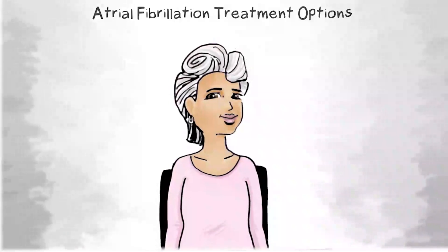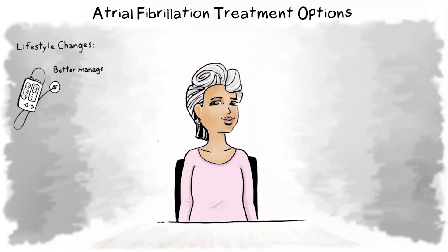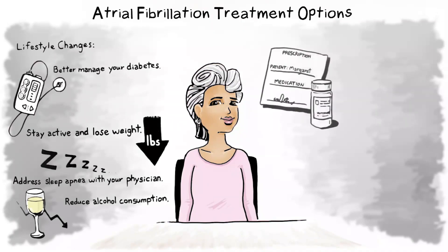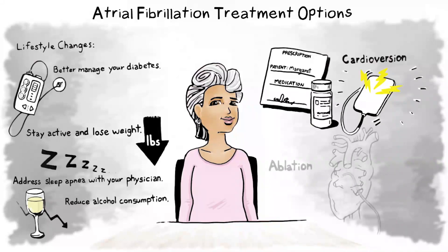Atrial fibrillation can be treated several ways: making lifestyle changes, medications to control heart rate and rhythm, cardioversion which seeks to restore normal heart rhythm through a controlled electric shock to the outside of the chest, and ablation which creates lesions on the inside or outside of the heart to stop atrial fibrillation. We will discuss the two types of ablation in just a moment.